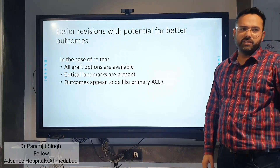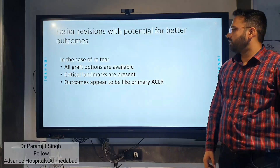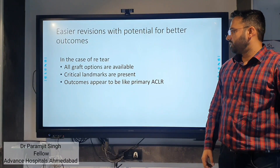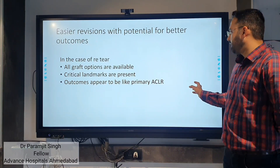In revision cases, there is easier visualization. All graft options remain available, critical landmarks are preserved, and the outcomes appear similar to primary ACL reconstruction.